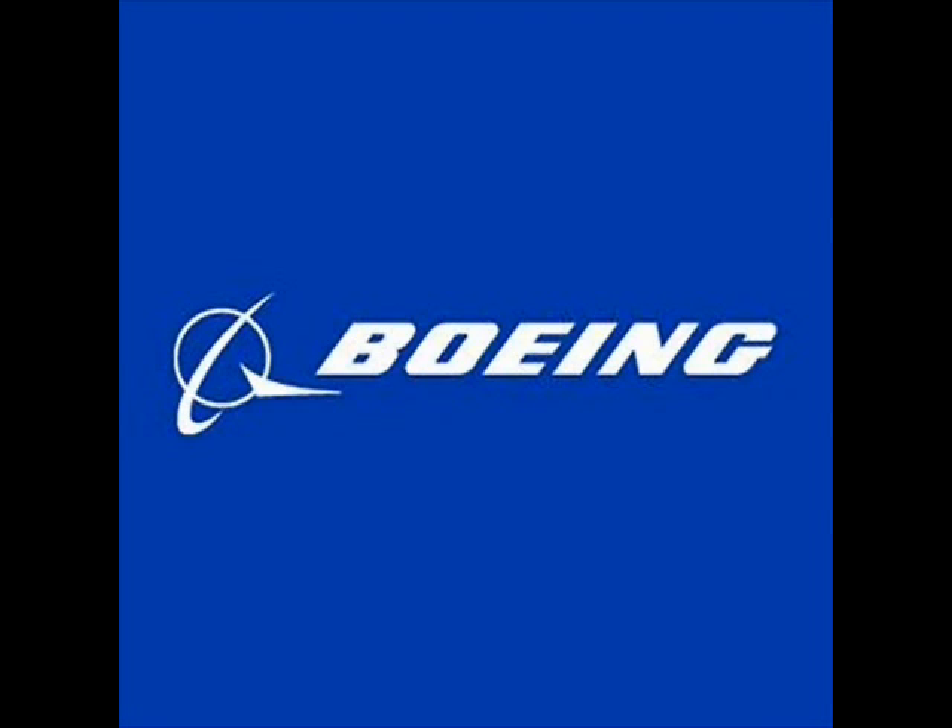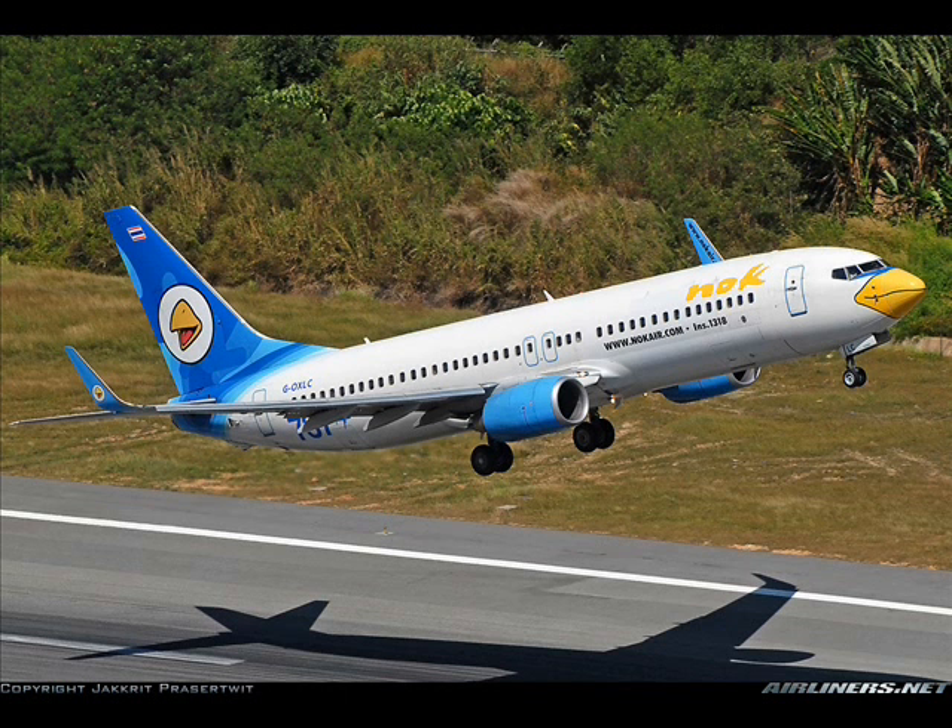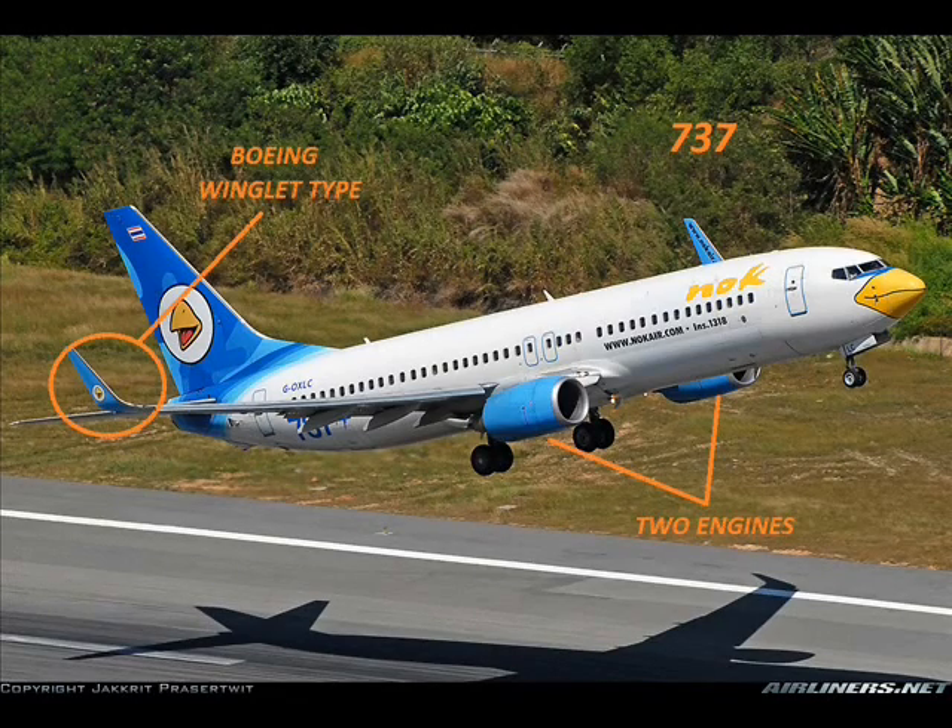Boeing. What type of aircraft is this? This is a Boeing 737 with Boeing winglet type and two engines.